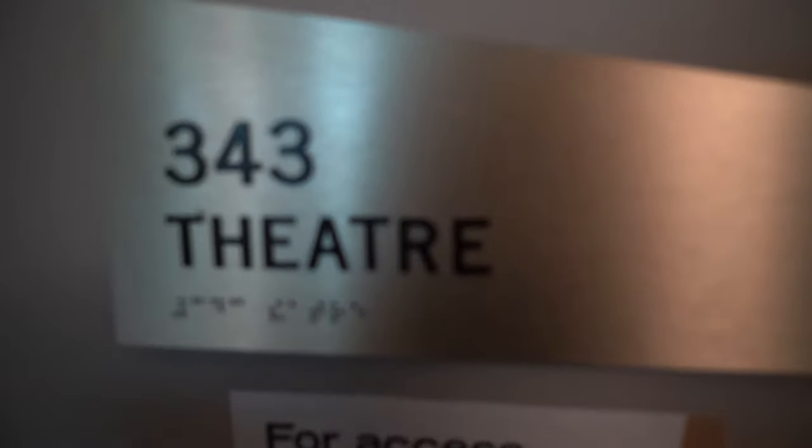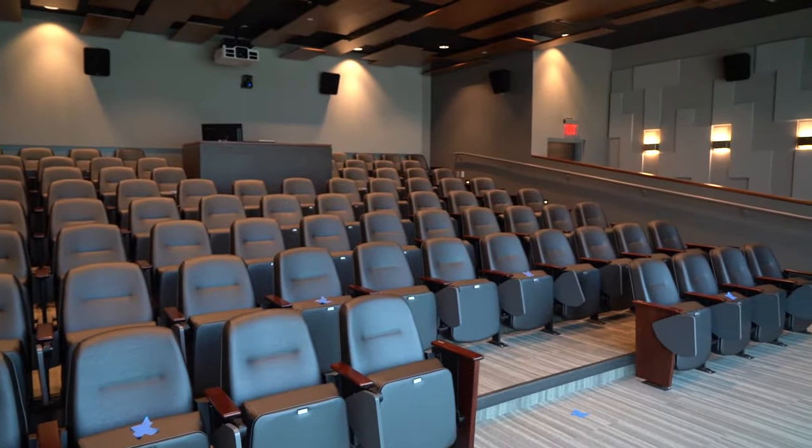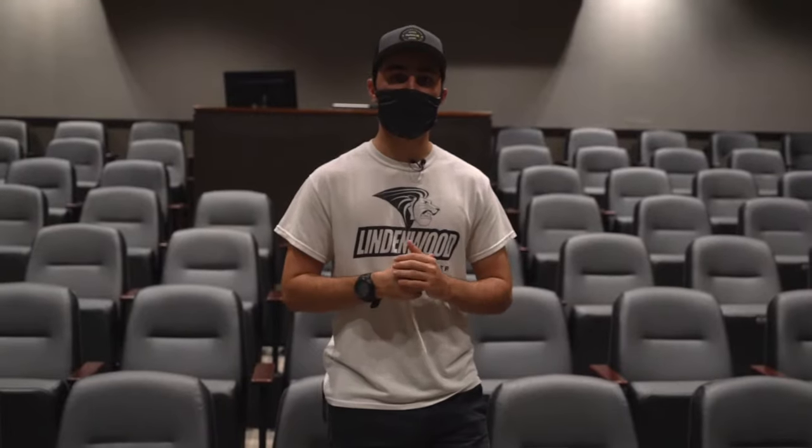Over here we have our movie theater. It was designed so movie designers can come prototype their movie and see if it fits on a real big screen, and we have speakers just like in a normal theater. We also have our movie series — every single Thursday at 7:30 PM we play a movie, and we'll have popcorn so you can watch comfortably. Other than that, this room is also used as a classroom sometimes, with shades that come down, but mostly it's used as a movie theater.